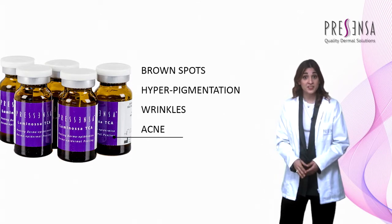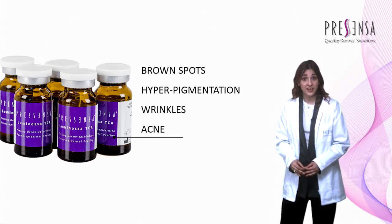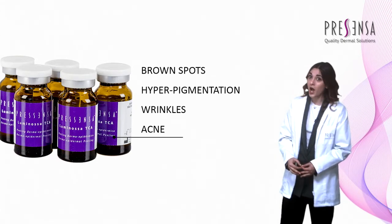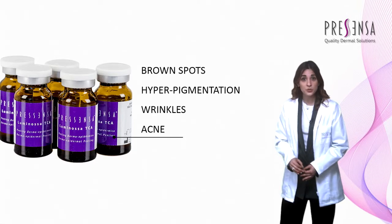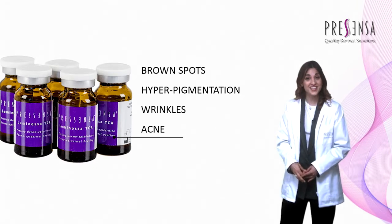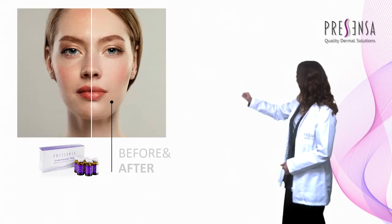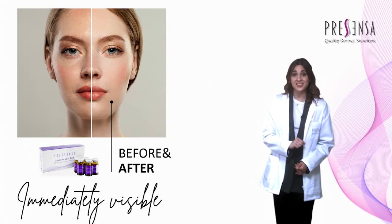A treatment with Luminosa TCA leaves skin soft and smooth, revitalizes the dermis and epidermis, contrasts fine wrinkles, has anti-acne action, reduces brown spots, and contrasts hyperpigmentation of the skin. A unique formula in gel allows the treatment to be more stable, safe, and effective.